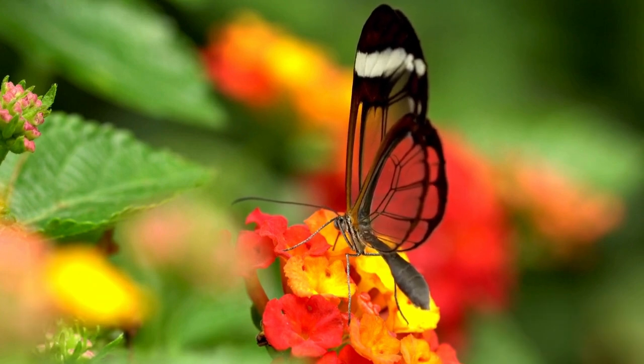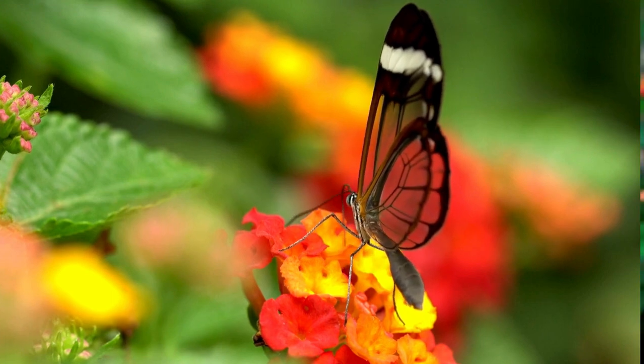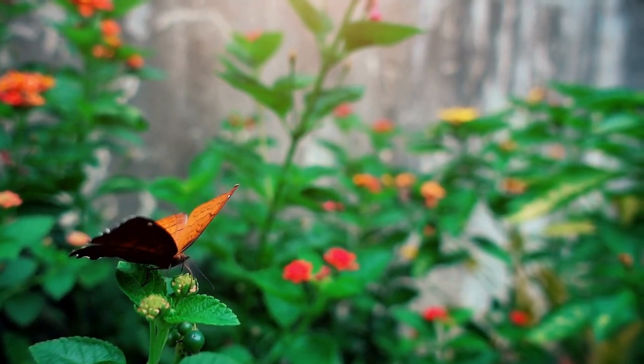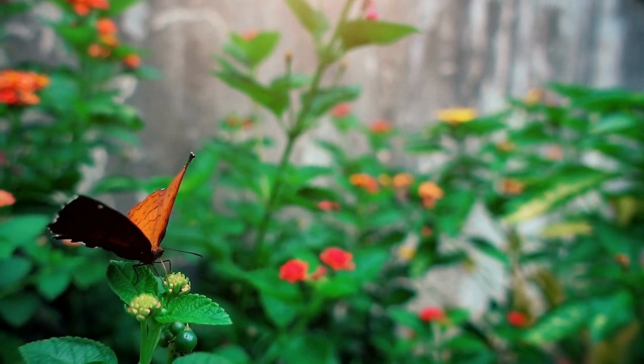Can butterflies fly without the scales? Well, yes — butterflies can fly without the scales, but their wings become fragile and more susceptible to damage, which would then shorten their lifespan. So these scales are pretty important for butterflies.